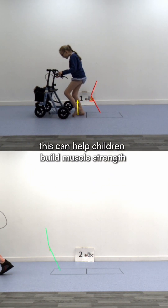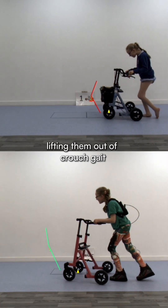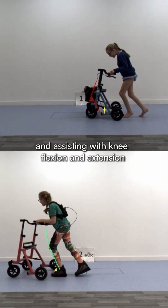This can help children build muscle strength, improve their range of motion and increase their walking efficiency over time, lifting them out of crouch gait and assisting with knee flexion and extension.